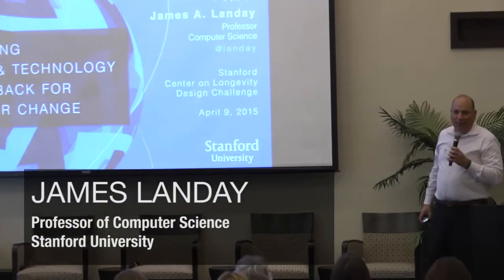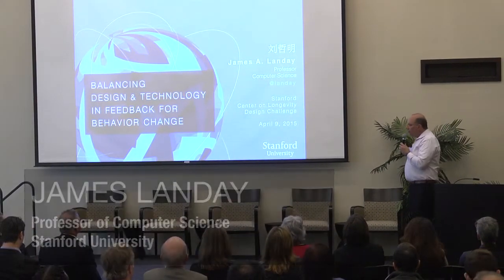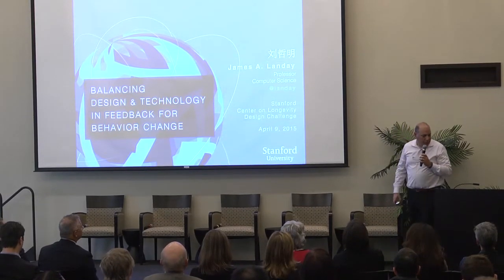I want to thank Laura and Ken for inviting me to share the research I've done with many different collaborators over the last 10 years or so in this space.